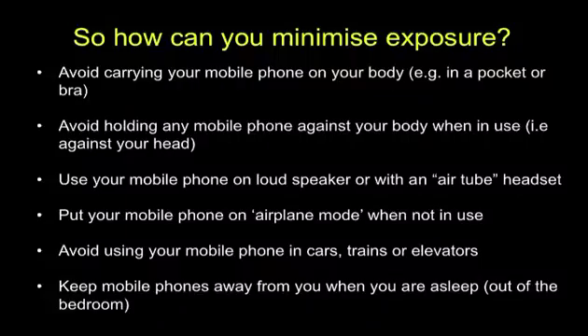People have a right to know how to minimize exposure. This information is available on our website. If you have to give a phone to a child, put it on airplane mode. That microwave oven works because there's a metal box around the microwave signal, and the signal pings all over the place. Next time you get into an elevator or a train, put your phone on airplane mode — otherwise that signal is going all over the place, magnifying and coming back. Keep the mobile phone away from you when it's on and you are asleep.